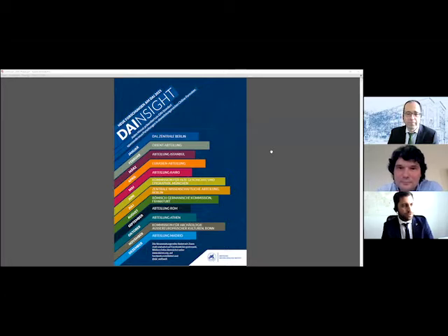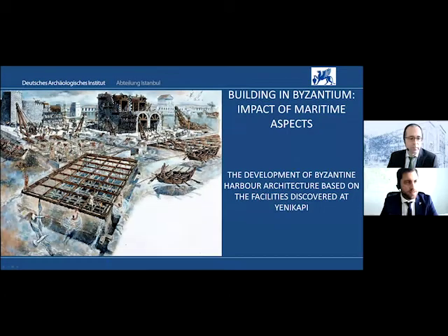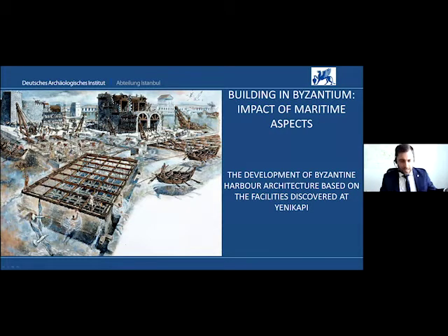Thank you very much for the kind introduction. I also want to thank the German Archaeological Institute for this wonderful lecture series — it's a great pleasure to be part of it. And I want to express a special thanks to IT, which is always acting behind the scenes and facing quite often all these technical challenges. It's much harder and more difficult to realize and organize such online events than I ever thought.